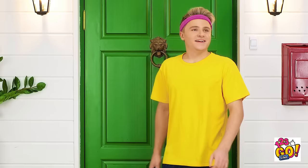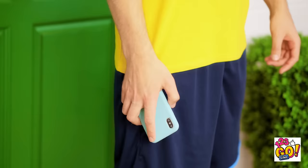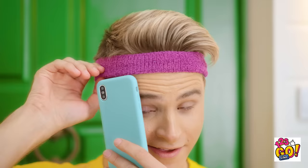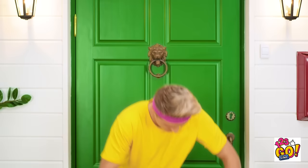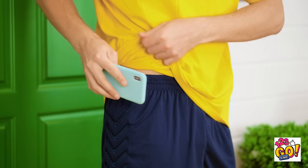Can't forget to warm up! Oh no! These shorts don't have pockets? Aw man! Will it stay in here? That was close! What about my socks? This should work, right? But how am I supposed to run? Come on! Think!